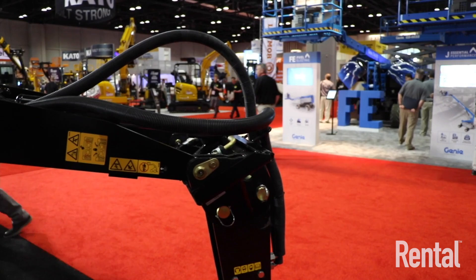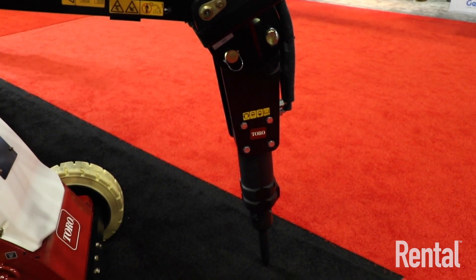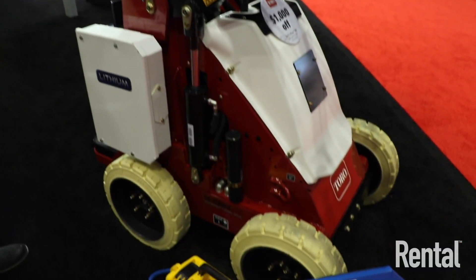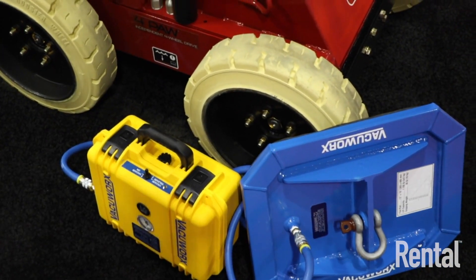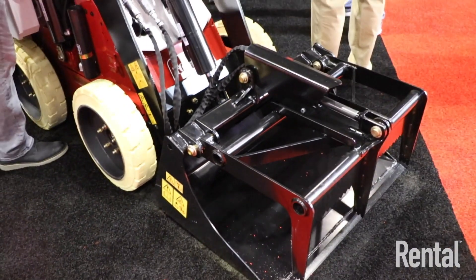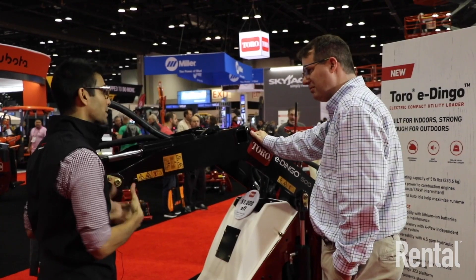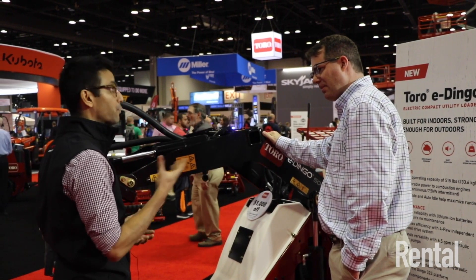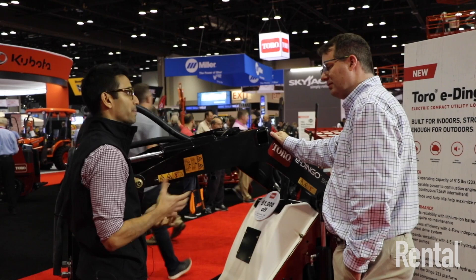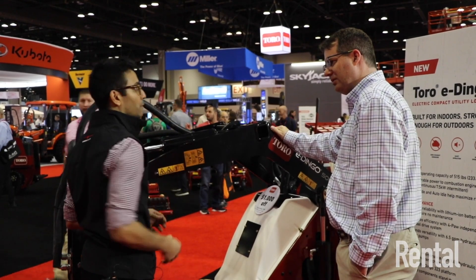Does it have the same sort of attachments that the other Dingoes have? That's a great question. Another fantastic thing about the eDingo is that if you're familiar with Dingoes and you have Dingoes in the lineup, it uses most of the standard Dingo attachments — so you don't have to spend additional thousands of dollars on specific attachments for this unit. We're also coming out with some other attachments: the grapple bucket will be released, and a four-in-one bucket that we're releasing.